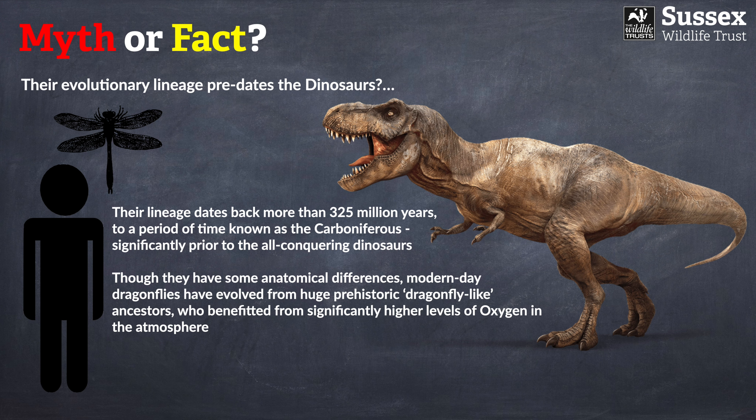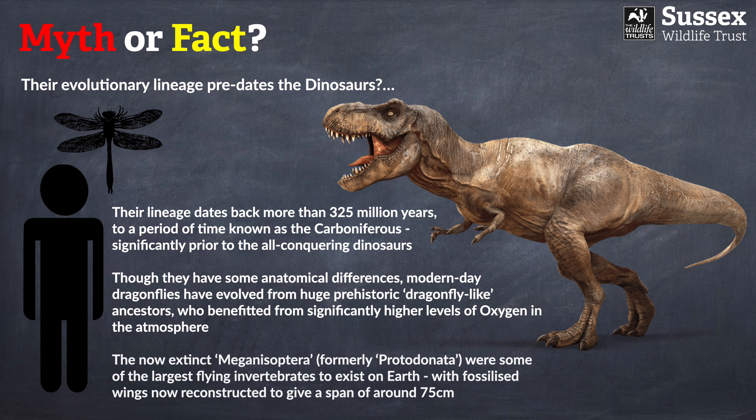Absolutely incredible. Were a dragonfly this size to land on you, you would get quite a shock. These extinct meganesoptera were actually some of the very largest flying insects ever to exist on the planet. Fossilized reconstructions of their wings indicate they may have had a wingspan of around 75 centimetres with a body length approaching half a metre.